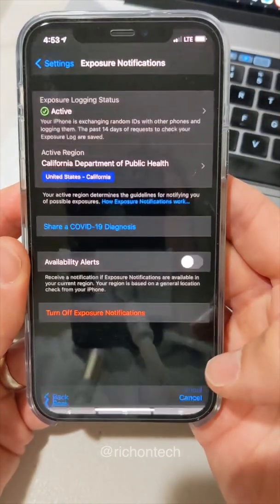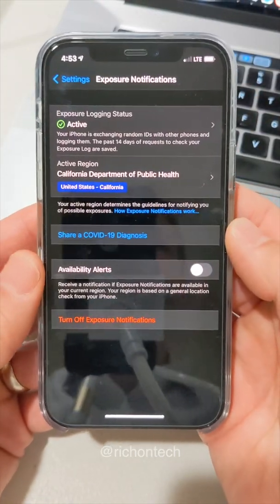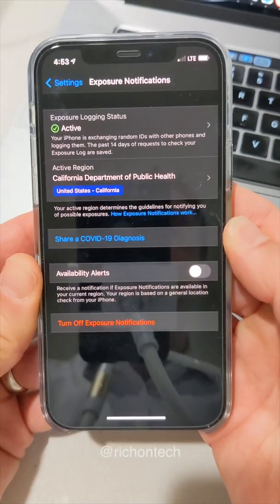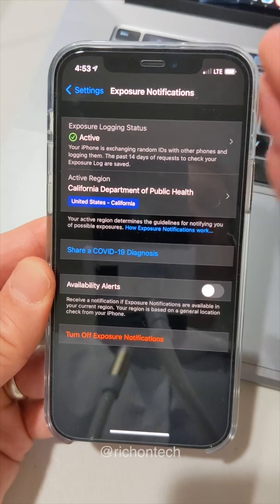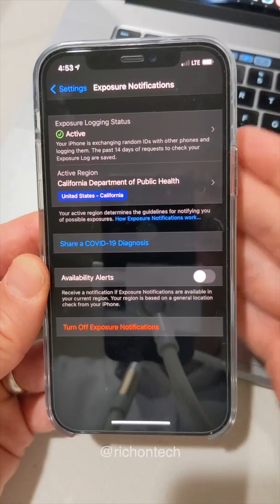It's all very anonymous. There's no location being collected and it's all being done by basically pinging the other Bluetooth on the phones around you.